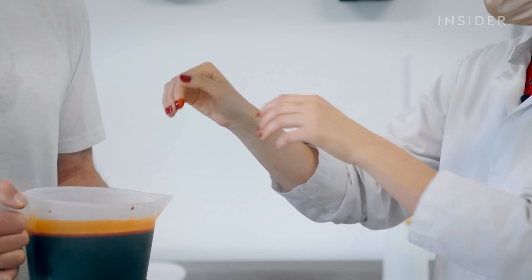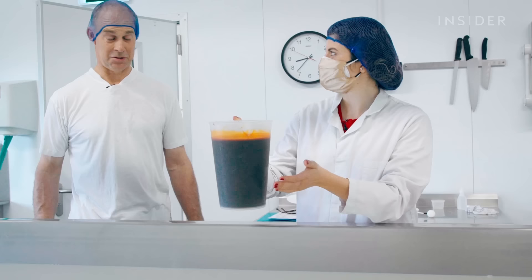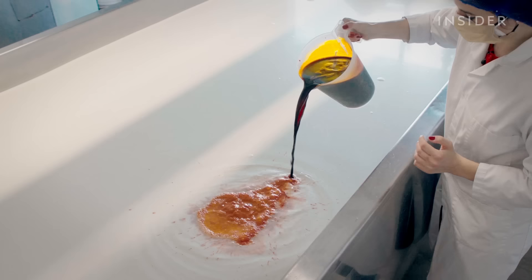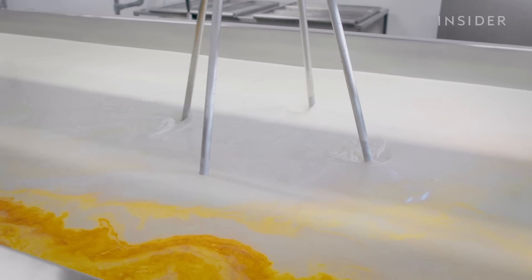No need for nail polish — you can just dip your hands in annatto. Pouring it in, you can make a pattern, write your name. It's like a futuristic sort of painting. It's a monster — like a tie-dye shirt. The paddles are switched on, making an even more wonderful pattern.